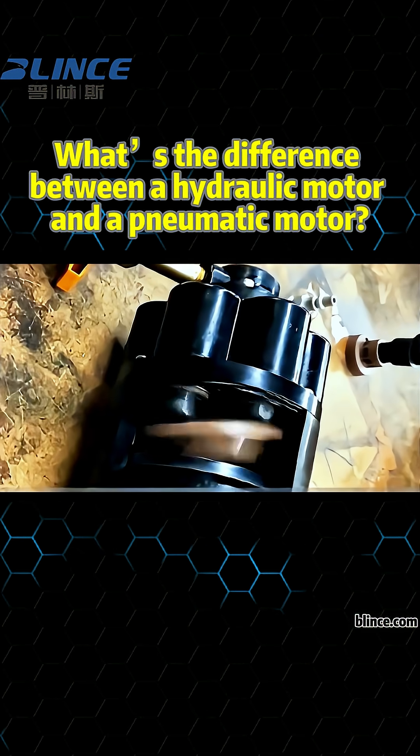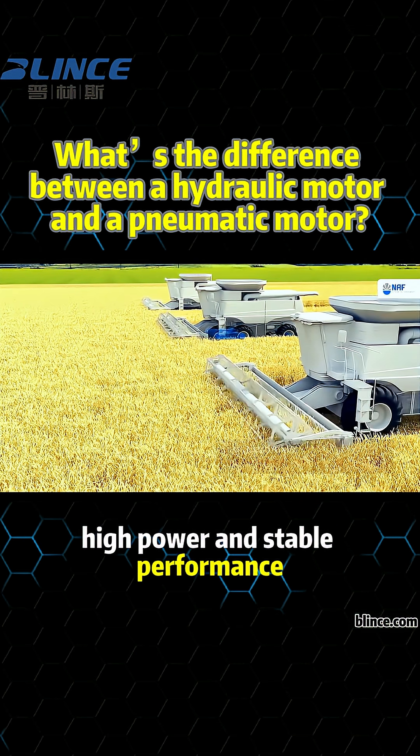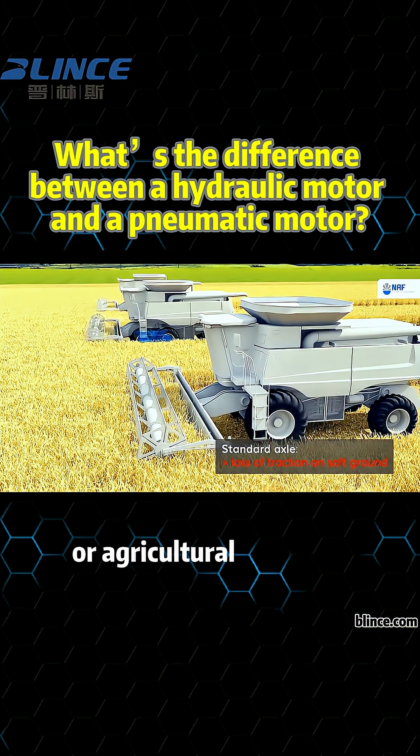Second, the performance. Hydraulic motors offer high torque, high power, and stable performance.